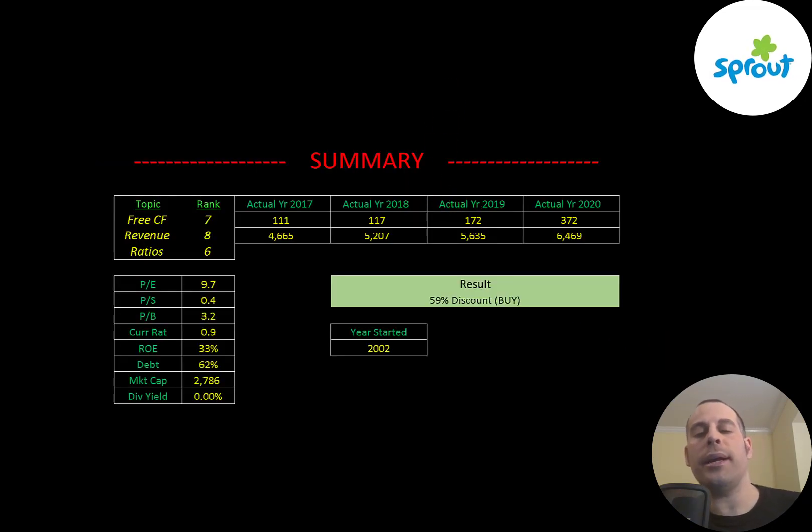To summarize, I have them trading at a 59% discount. They seem to be doing a really good job at adding stores and growing their business. I rank their free cash flow 7 out of 10, their revenue 8 out of 10, and their ratios 6 out of 10. Let me know what you think — give this video a like, subscribe, or comment below. If you'd like to get a custom valuation or support the channel, you can become a member by clicking the link in the description below. Thanks for watching.